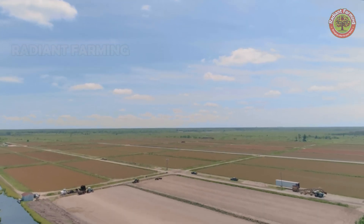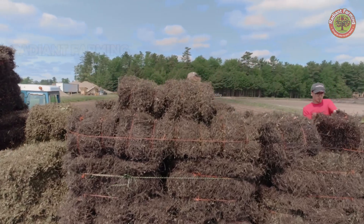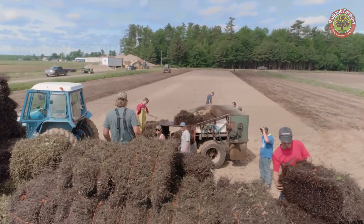When we prepare new fields or renovate old ones, we often use vines from another existing field or purchase them from other farmers.